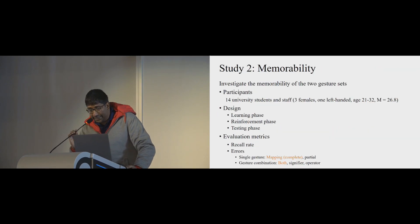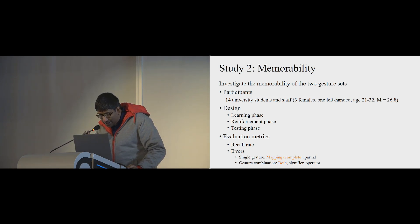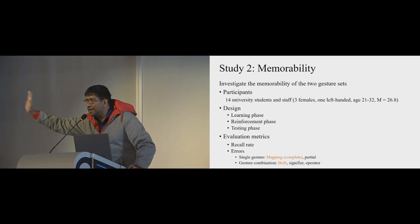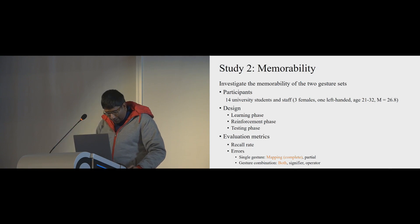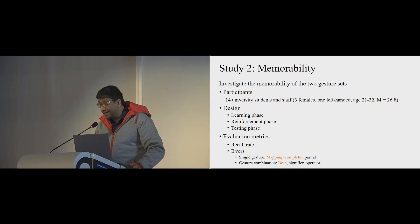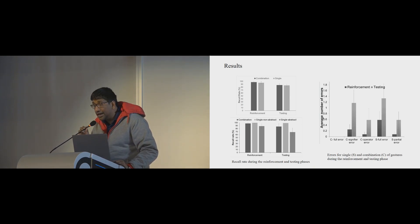We conducted a memorability study with three phases over three days: a learning phase, reinforcement phase, and testing phase, following the same structure as Nacenta et al. We calculated recall rate and edit distances. For single gestures, the mapping is complete or partial — partial meaning, for example, the user performs an increasing gesture but in the wrong direction. We also measured combined signifier and operator errors. Results were not strongly significant, with differences appearing mainly for partial recall comparing single and abstract gestures.